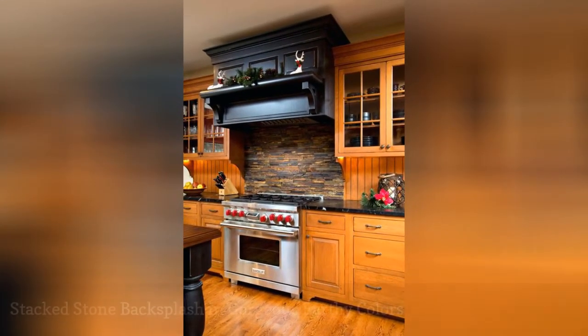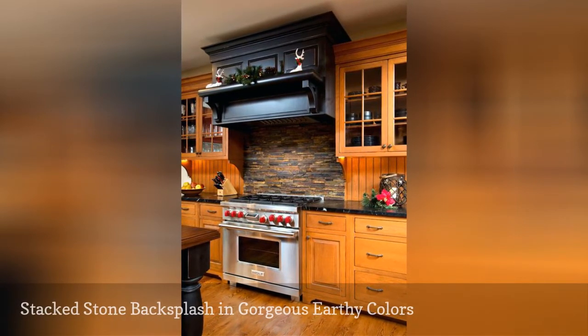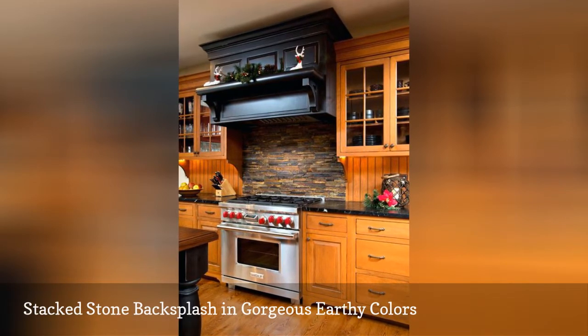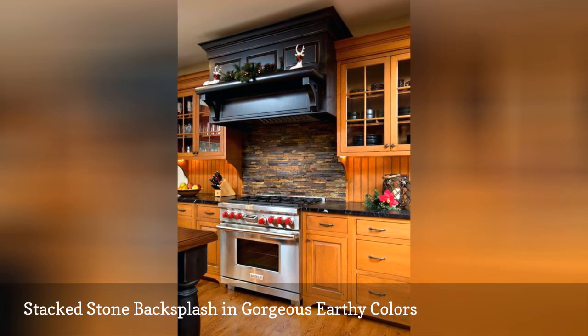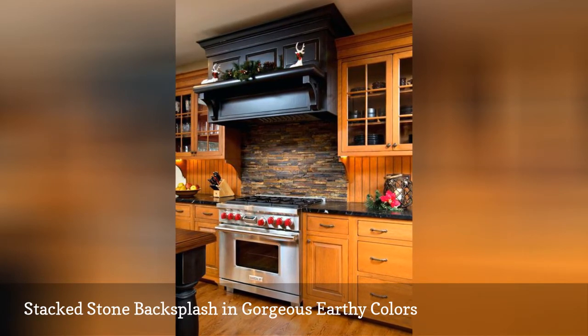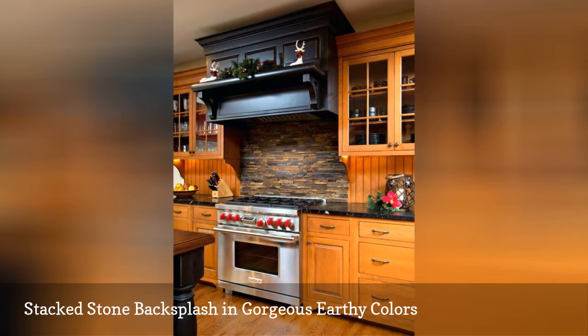A mix of multi-hued stones makes a striking backsplash in this kitchen by Teakwood Builders. The earthy colors coordinate beautifully with the black granite countertops and custom cabinetry. How do you keep the stones clean? In busy kitchens, cleaning experts suggest scrubbing with a soft bristle brush once a week to prevent sticky buildup.